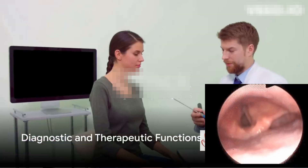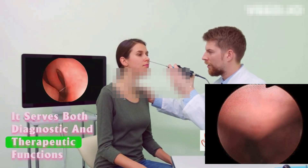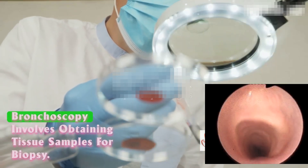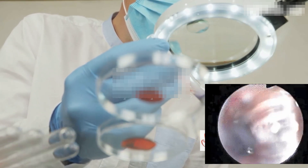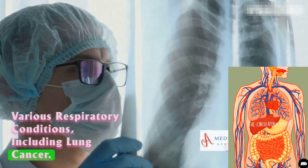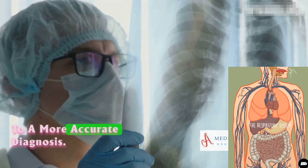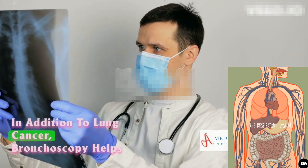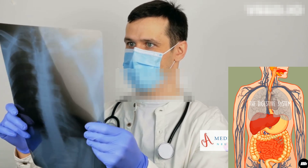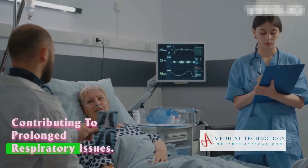But why do doctors perform bronchoscopies? This procedure is about more than just observation — it serves both diagnostic and therapeutic functions in the realm of respiratory medicine. One of the primary diagnostic roles involves obtaining tissue samples for biopsy, crucial for identifying and confirming various respiratory conditions, including lung cancer. By examining these samples, doctors can detect the presence of abnormal cells, leading to a more accurate diagnosis. Bronchoscopy also helps identify the underlying causes of persistent respiratory symptoms such as chronic cough, by offering a direct look into the airways.